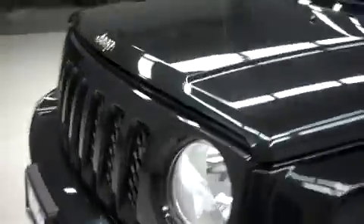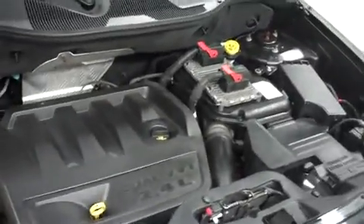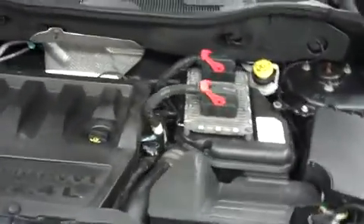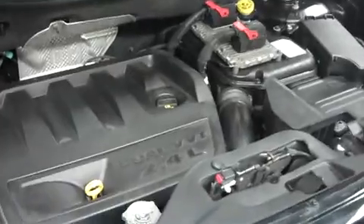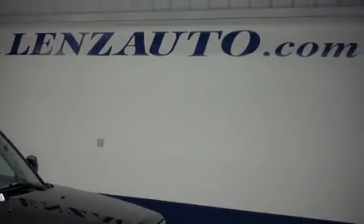Now let's take a look under the hood. For more pictures of this vehicle or the over 500 in stock, please visit our website at www.lensauto.com.